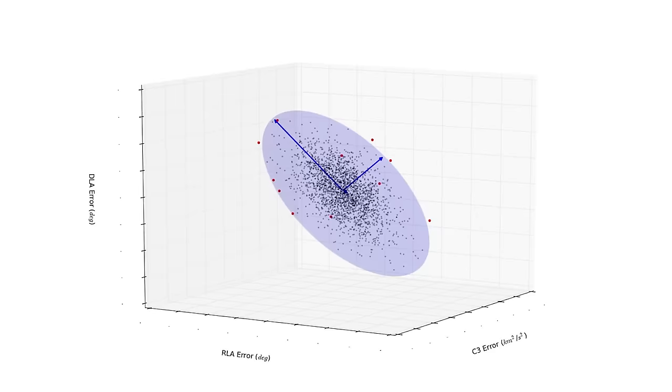Our mission design process is so precise that we achieve a bullseye insertion 100% of the time.